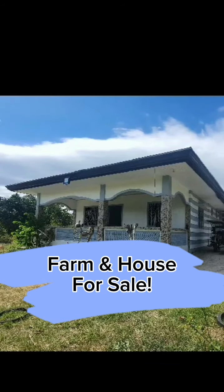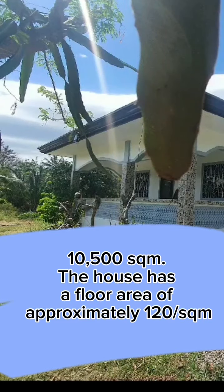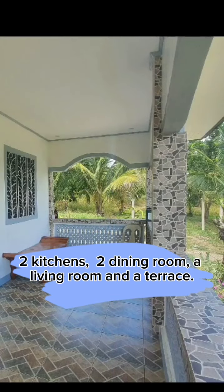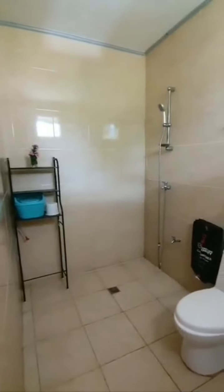This farm is for sale. It is 10,500 square meters, including the farmhouse with a floor area of 120 square meters more or less. It has one master bedroom with bath, two more bedrooms, two bathrooms, a living room, two dining rooms, and two kitchens.